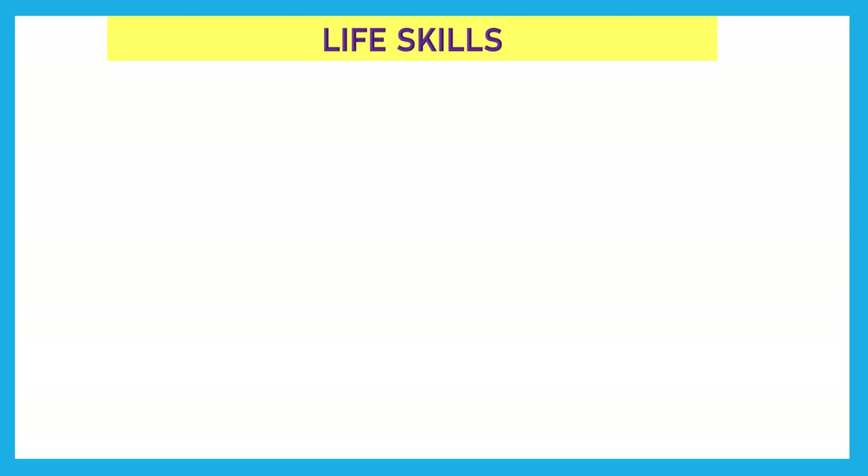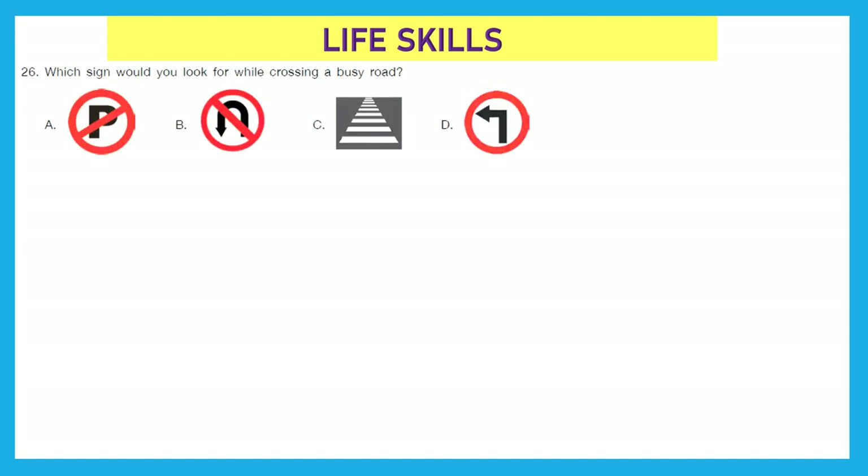Moving to our next section — Life Skills. Question 26: Which sign would you look for while crossing a busy road? We always cross a busy road on a zebra crossing. This is one of the safety rules, or we can say a traffic rule. So, the right answer is option C.